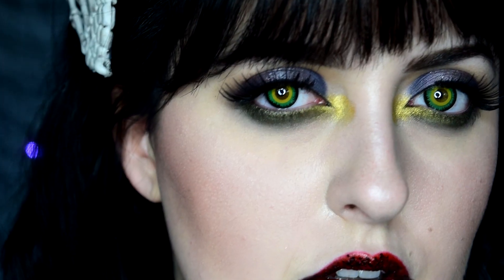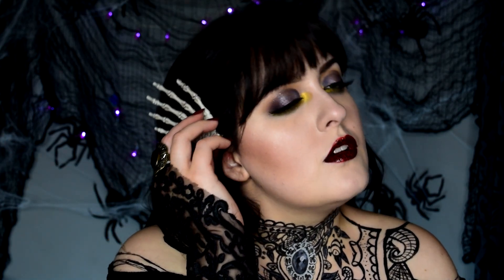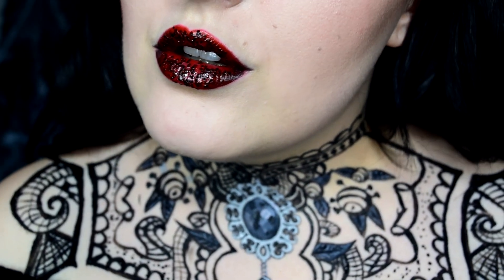Welcome back for day 30 of my 31 days of Halloween series — I cannot believe we're already on day 30. Fun fact: this look was actually the final tutorial I filmed, so to say it was bittersweet would be an understatement. To celebrate Devil's Night, I thought I'd invite you guys to a feast.